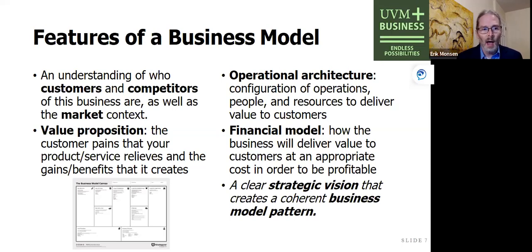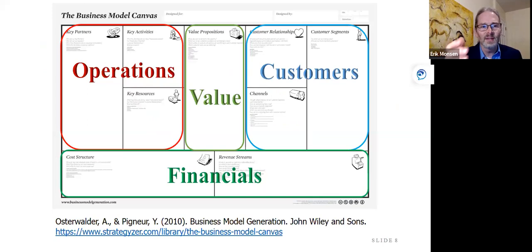This is a tool we teach here at UVM — actually taught at many schools across the US and around the world. It was developed by a Swiss PhD student back in 2010 called Alex Osterwalder. It's called the Business Model Canvas. It puts at the center the value delivered to customers. On the right-hand side it talks about the channels, relationships, and customer segments you're delivering this value to. On the left it covers key partners, activities, and resources behind your operations, and the financials which link costs at the back end to revenues at the front end.